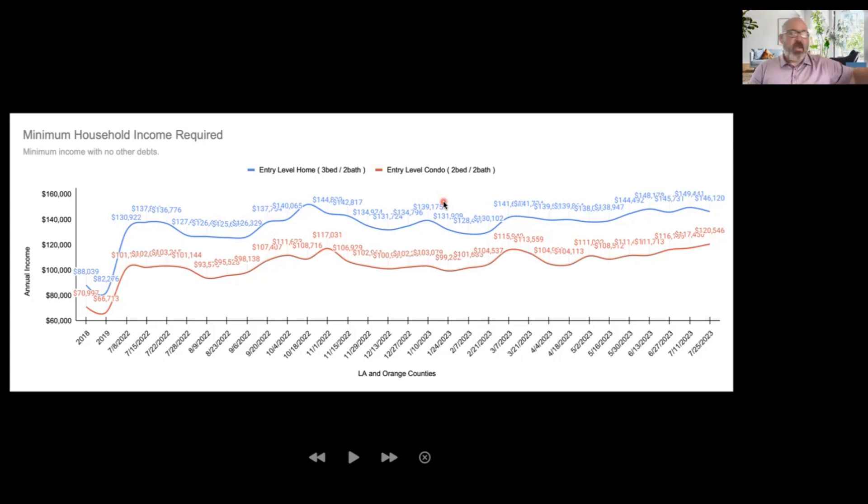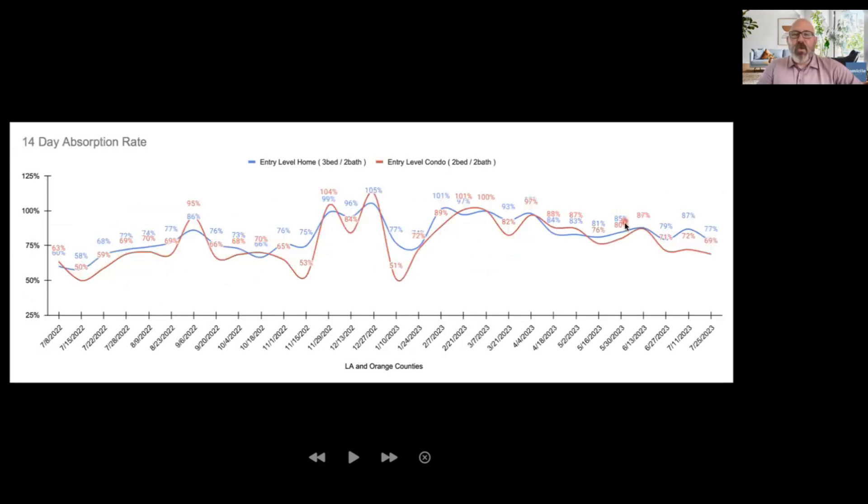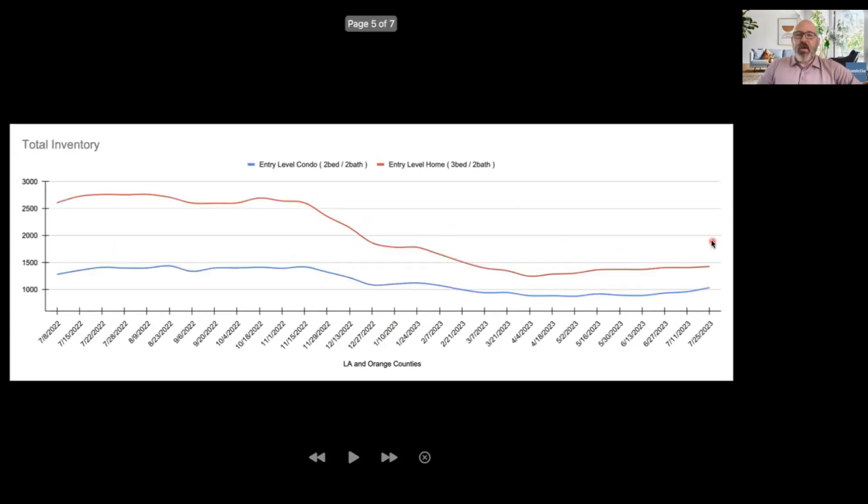By the way, if you would like to become a homeowner and you're in the Southern California area, we would absolutely love to help you — don't forget to reach out. Looking at our absorption rate, this is a little bit of a mixed signal. We do see the absorption rate is down a little bit at 77%. That is hardly a low absorption rate, but it's a little lower than it has been — we've been kind of bouncing in the 80s. We are down to 69% on the condo. I actually think these are temporary and we're going to see these swing back up.